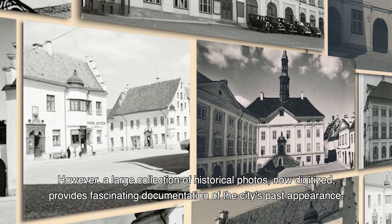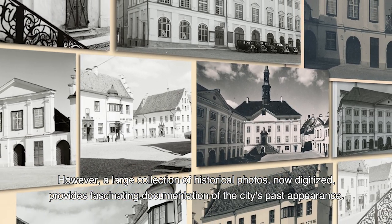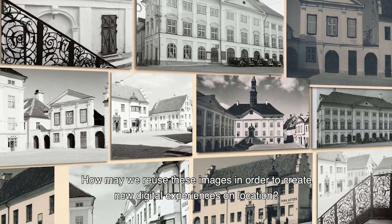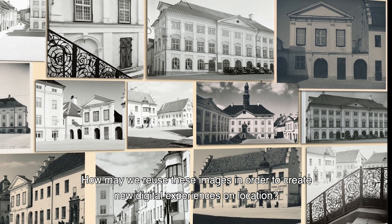However, a large collection of historical photos, now digitized, provides fascinating documentation of the city's past appearance. How may we reuse these images in order to create new digital experiences on location?